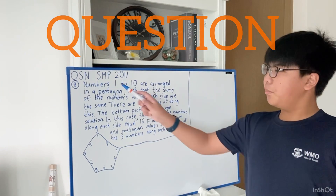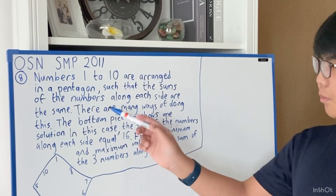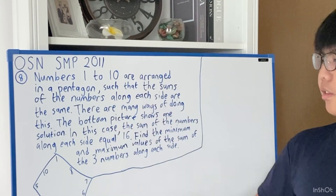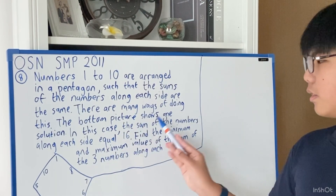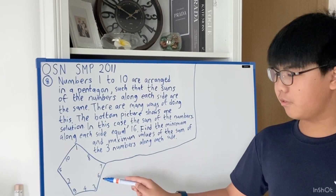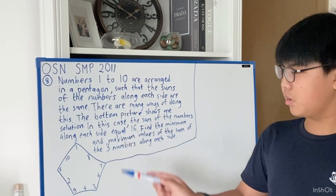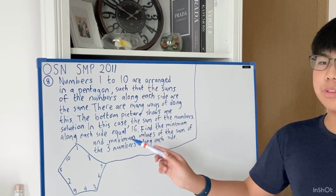Here's the question. Numbers 1 to 10 are arranged in a pentagon such that the sums of the numbers along each side are the same. There are many ways of doing this. The bottom picture shows one solution — in this case, the sum of the numbers along each side equals 16: 1+10+5=16, 5+2+9=16, 9+4+3=16, 3+6+7=16, 7+8+1=16. Find the minimum and maximum values of the sum of the three numbers along each side.